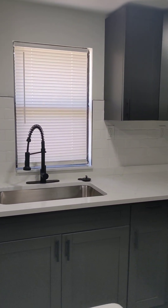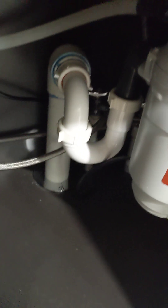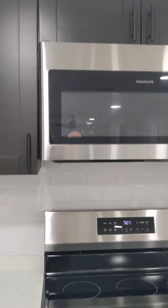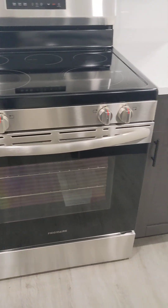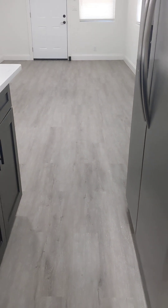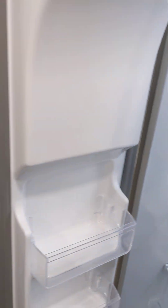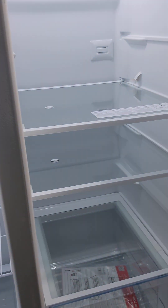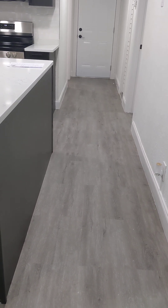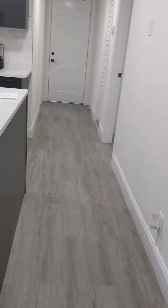Looks like newer appliances. Nice big sink. Soft-closed cabinets. Microwave. There's a decent amount of storage here. There's storage in the island. It is tight between the island and the refrigerator, but you have space to open the door. It's a two-sided refrigerator — it's just kind of tight. And it's also tight between the island and the wall, so I don't know if you could even do stools. But they didn't do an overhang for it anyway.